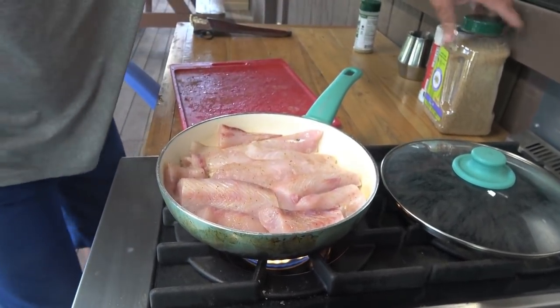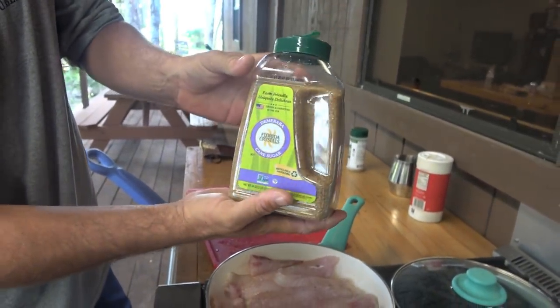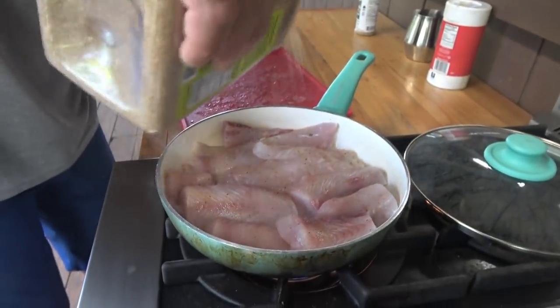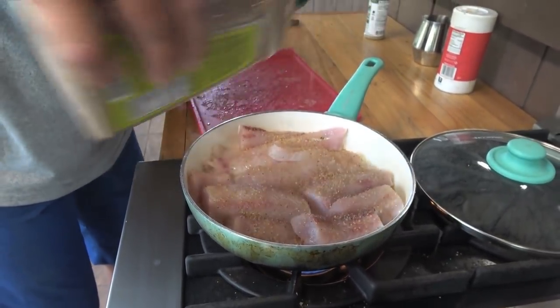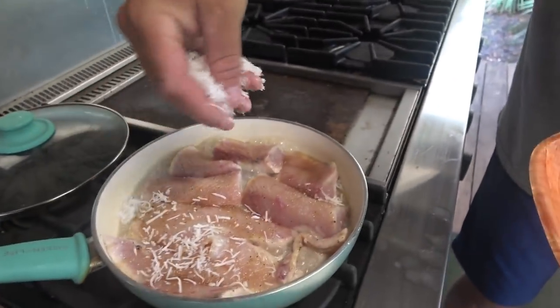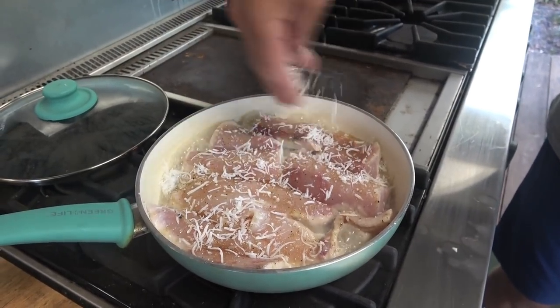Here's the good part. Take some sugar — just like that — and you can just sprinkle it right on top. Then take just a little bit of this coconut and put it right on top.